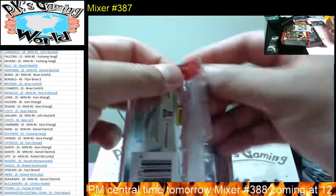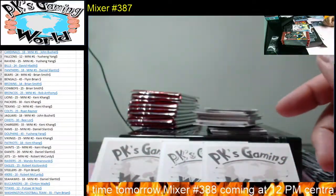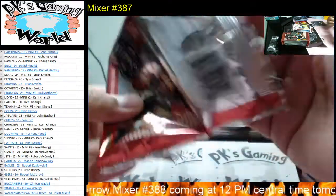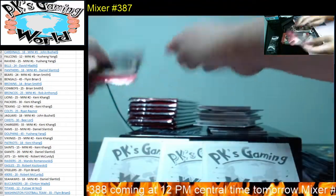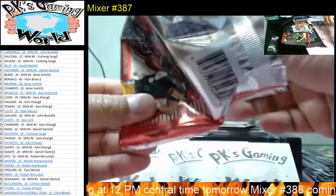A lot of fantasy leagues will be drafting teams by this weekend. A lot of things have changed in the last week — a lot of injuries, a lot of releases and trading.